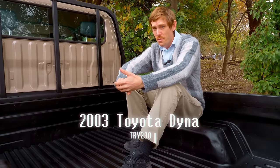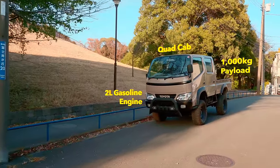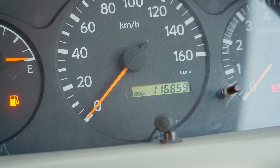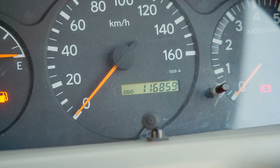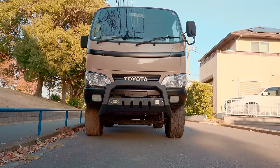It's a 2003 Toyota Dyna, TRY230. It's a two-liter gasoline engine, quad cab, large box, thousand-kilogram payload. I bought it for myself because I liked it a lot. It has a hundred and sixteen thousand kilometers on it right now — very low mileage and the condition is quite good. There are some issues here and there, but overall I've been very happy with the vehicle. It hasn't left me stranded. The vehicle is just so crazy looking; that's why I bought it.